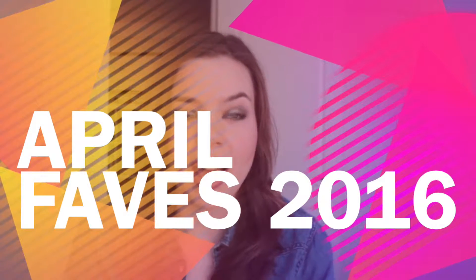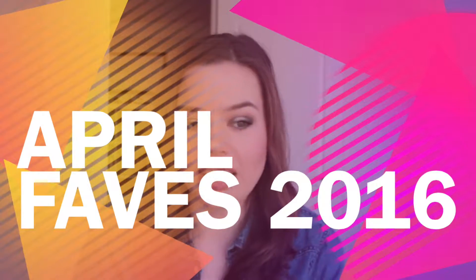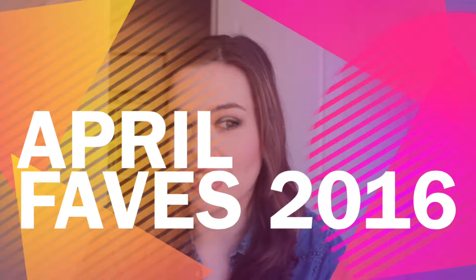Hi everyone. I haven't made a video in a very long time and the reason for that is that I've been in school and working full time and just life in general. I haven't had time to make videos but it's something I really want to get back into this summer since I have a lot more time on my hands.